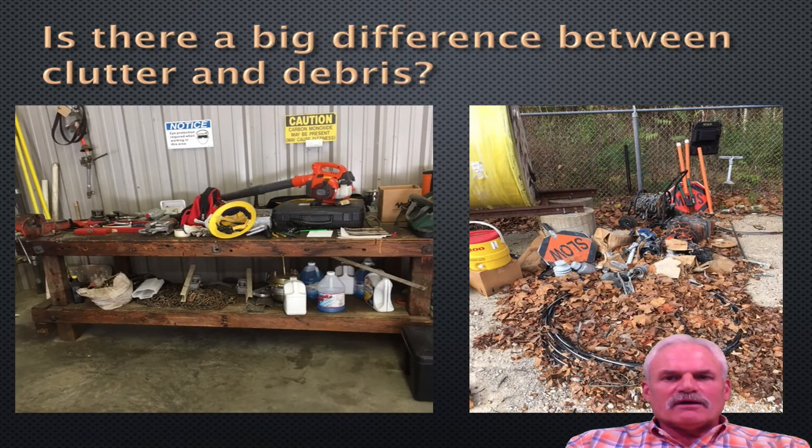Is there a big difference between clutter and debris? Yes, much different. To the left we have bad clutter — here's a workbench with things just piled up and piled up. If you're trying to find something under there, you're going to probably have to remove everything on the workbench to find it. To the right, here's the debris. There's a piece of number six triplex in here somewhere — each year these leaves accumulate. You need to remove them yearly.